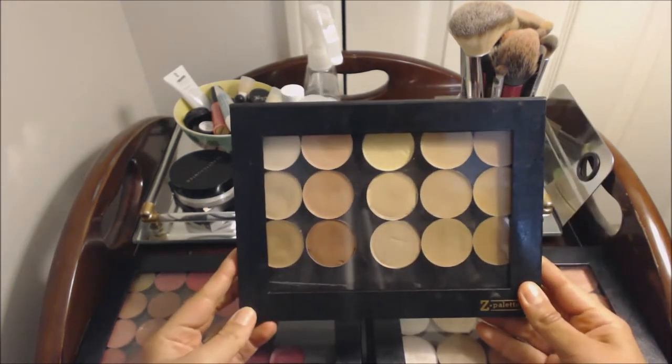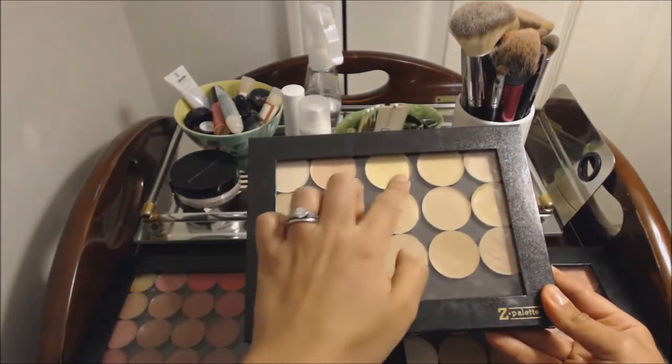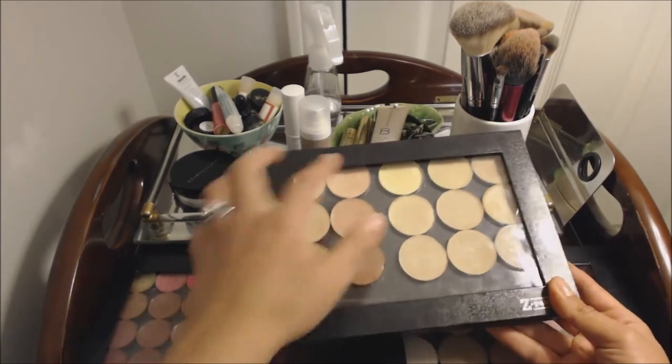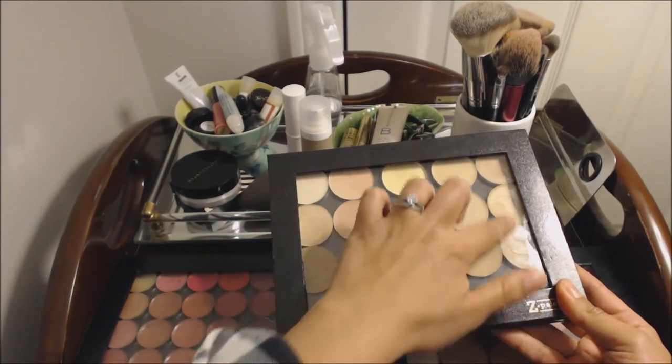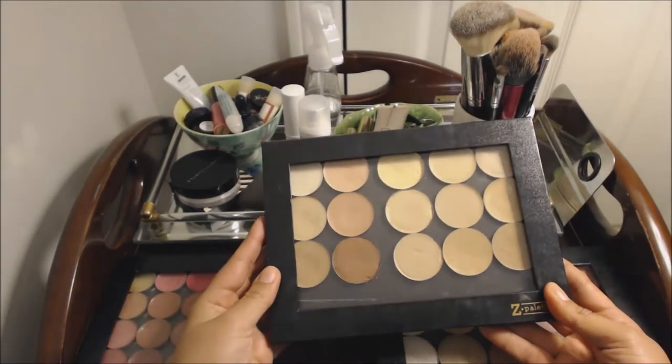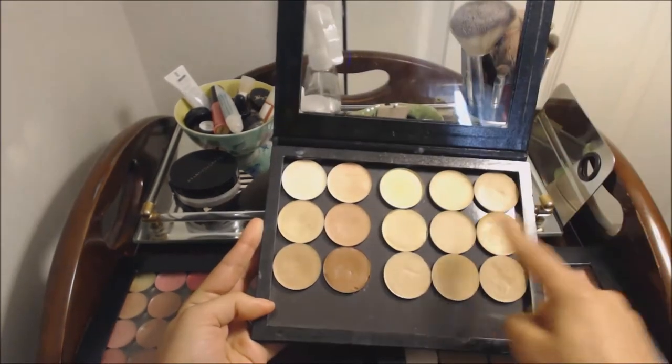First up is my Z palette with my Silk Naturals concealers and foundation shades. I've got peach concealers, the regular neutral concealers, and then I've got a range of neutral and yellow-based foundations.